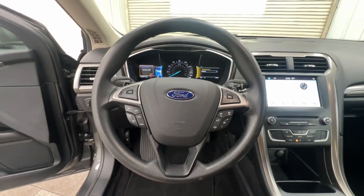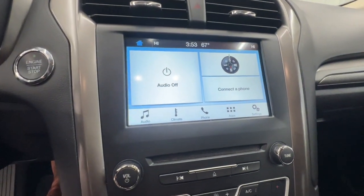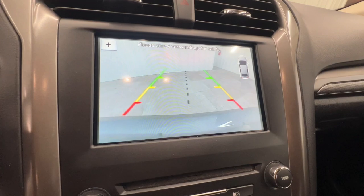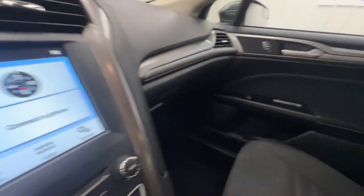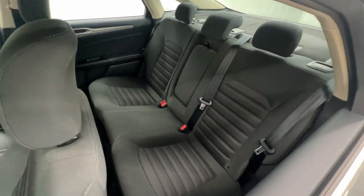These are just some of the great options this vehicle comes with: keyless entry, satellite radio, premium sound system, backup camera, power passenger seat, steering wheel audio controls, dual zone AC, power driver seat, electronic stability control, and alarm.